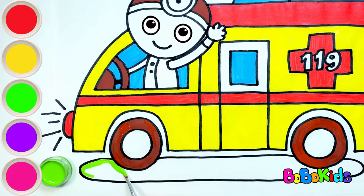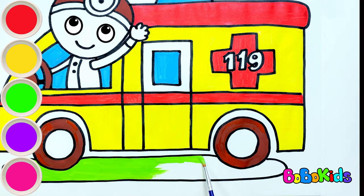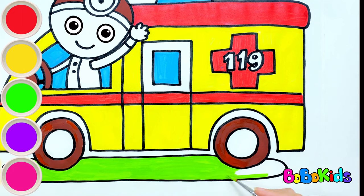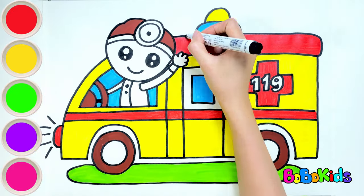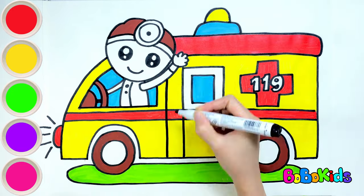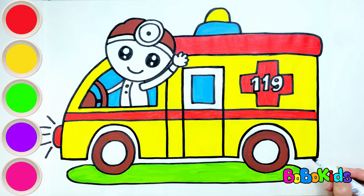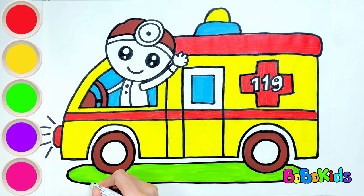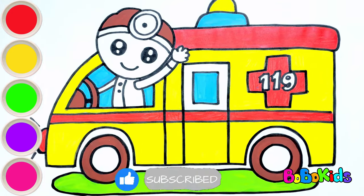Green. So, we have practiced drawing and coloring an ambulance together. Let's practice at home with our parents! Like and subscribe to the channel to watch more interesting videos!